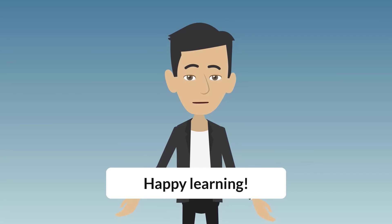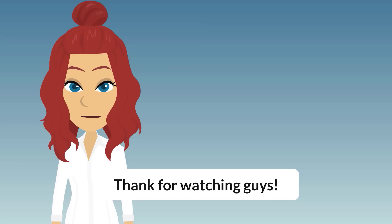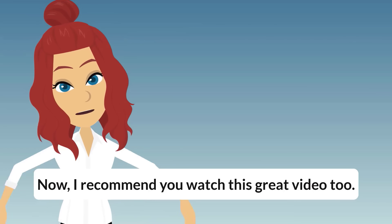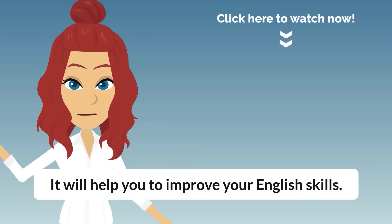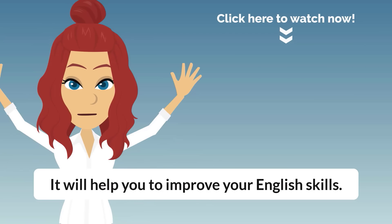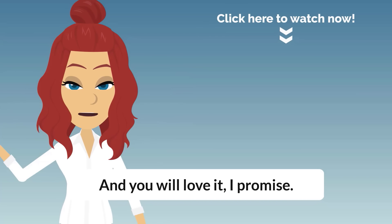Happy learning! Thanks for watching, guys! Now, I recommend you watch this great video, too. It will help you to improve your English skills, and you will love it, I promise!